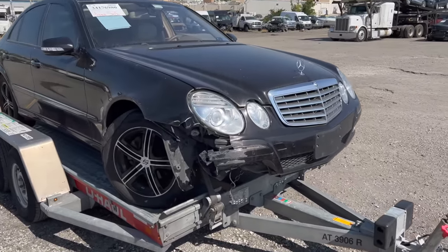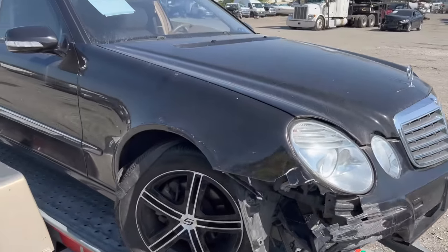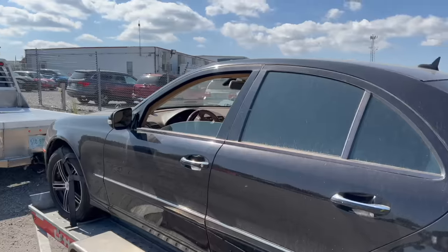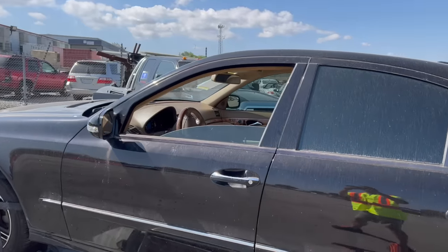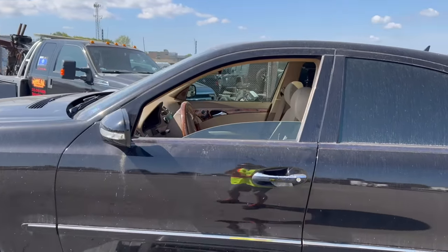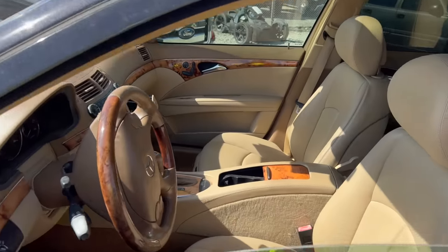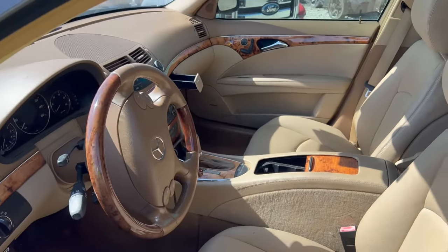It is dirty. It obviously needs a new bumper and a new fender. Not a fan of the wheels myself. And the window was open — I saw that it was open in the pictures, but I'm disappointed to see it's still open, so rain and stuff, I'm sure, got in. But I guess it doesn't really look too bad in here.